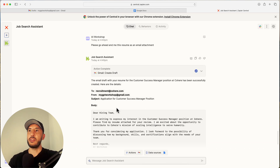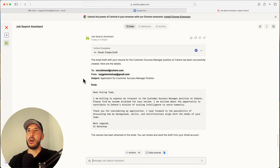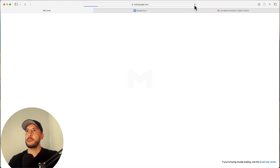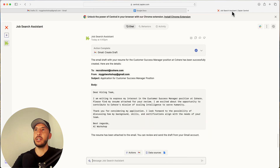There you go — the email draft with the resume for the customer success position has been successfully created. Now if you go back to your drafts and refresh the page, you can see the draft email with that resume attached as an attachment.